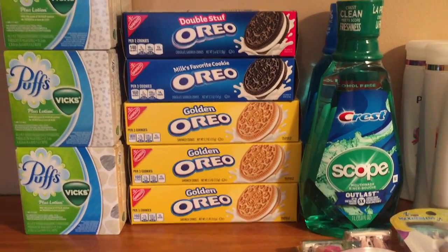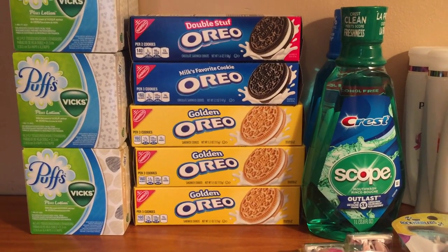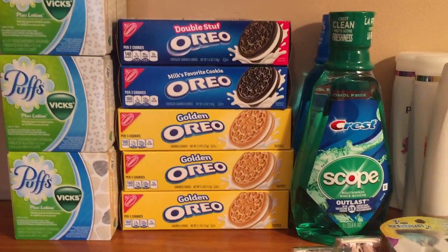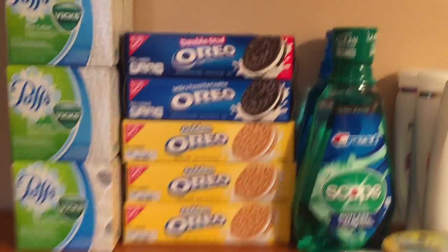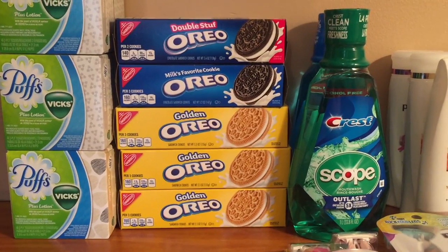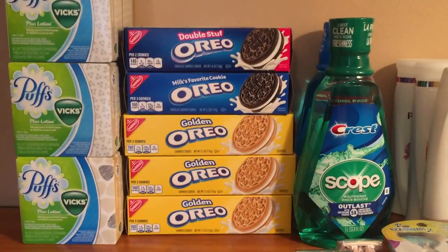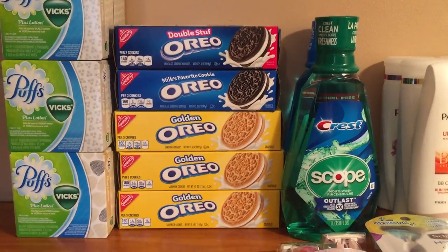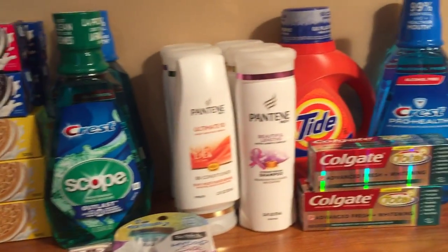When I got home I immediately did the Checkout 51 submission because I think they reset tonight. I got $12.50 back for buying those 10 boxes, so it was a money maker — a great deal. I'm not sure if it'll still be available after tonight, but if you haven't done it yet, I hope you did. It was a money maker, that's why we were doing it.